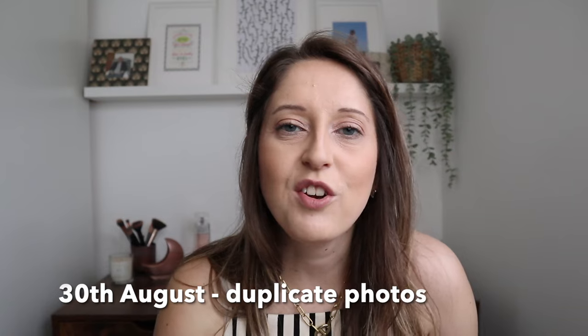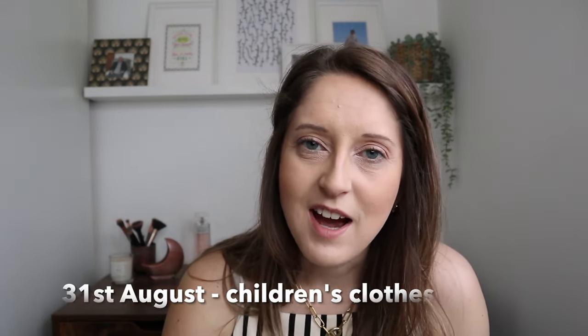For the 30th of August, go through duplicate photos — on your phone or physical photos. I tend to do this on my phone regularly, reviewing the day or week and reducing down any that are blurry or exactly the same, so I don't use too much storage. For the 31st of August, go through children's clothes. I do this at the end of summer and the end of winter as the key change of seasons. It's good to reflect on what they've outgrown, since children grow so quickly.